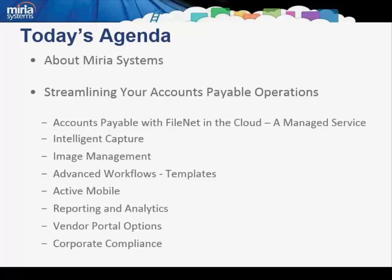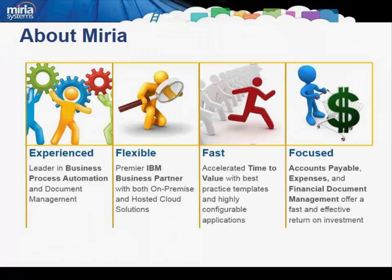You can see the topics we're going to cover today. First, we'll start by talking about offering accounts payable as a managed service, and then we'll talk about the specific components, such as capture, workflow, reporting, and vendor portal. Mariah has been successful providing finance and content management solutions for over 15 years, and has been deploying accounts payable solutions in the cloud now for over three years. As a mature company, we've established the differentiators to gain the competitive advantage by providing a hosted solution. Let's get into this in a little more detail.